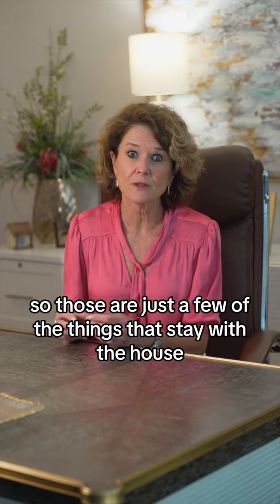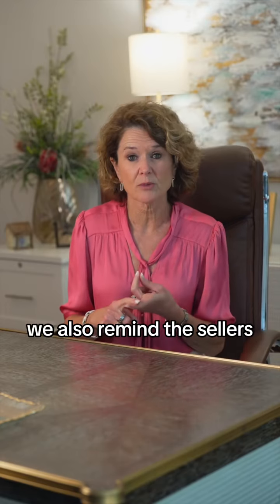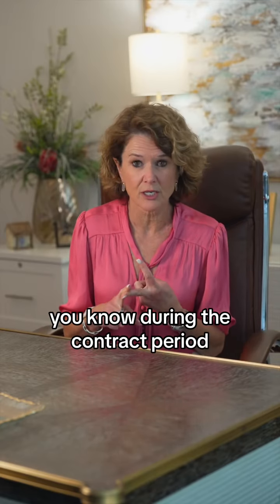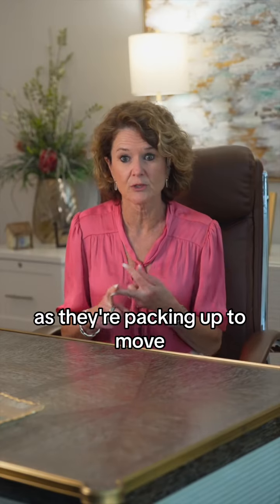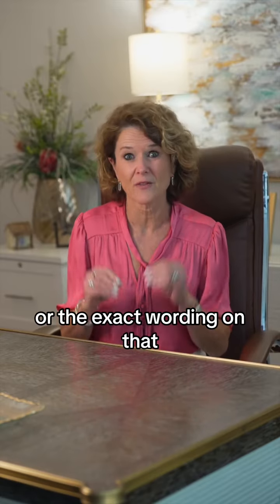Those are just a few of the things that stay with the house, and you need to talk about that at contract. We also remind sellers during the contract period as they're packing up to move, and on closing day, to make sure that's handled so there are no issues. If you want to see the pre-printed part or the exact wording, just let me know — I'm happy to send it your way.